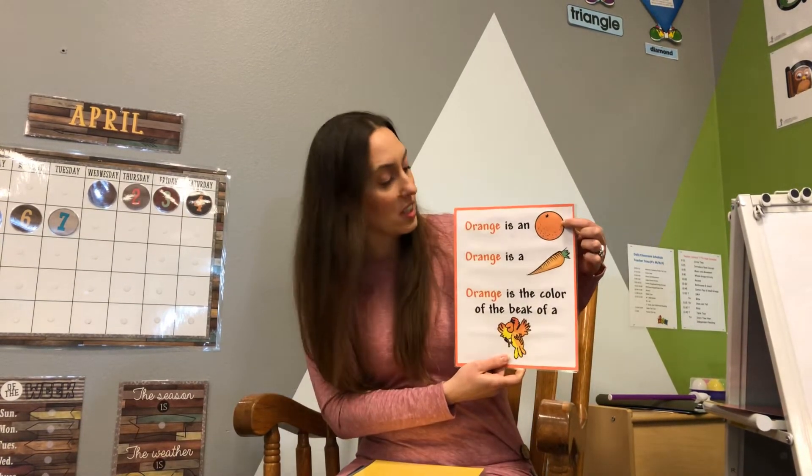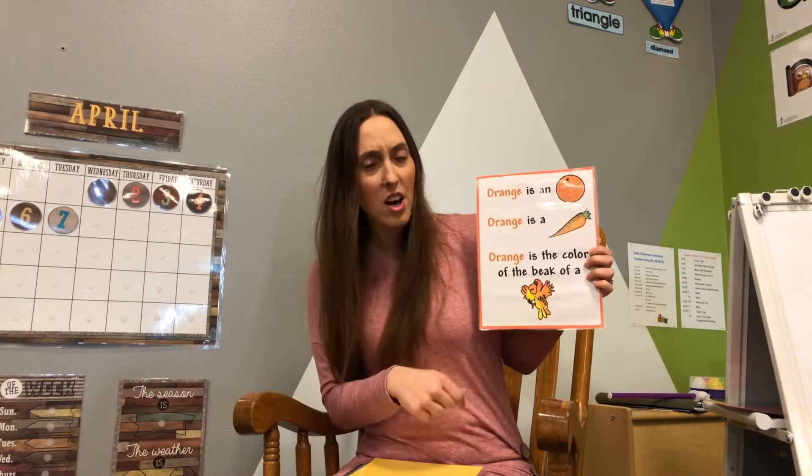Our next color is orange. Orange is an orange — so silly. Orange is a carrot. Orange is the color of the beak on a parrot.